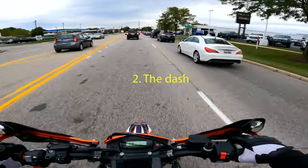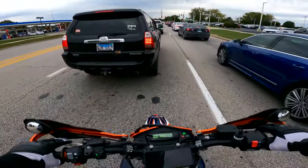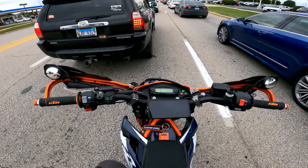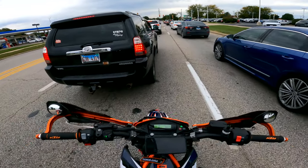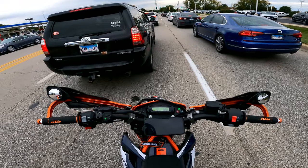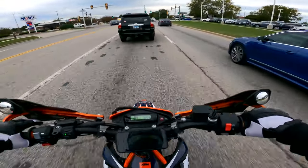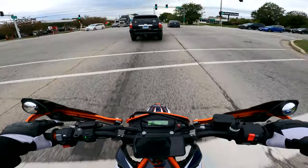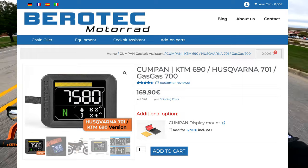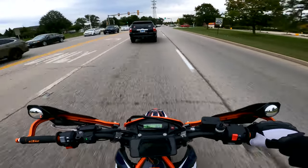That leads me into my second gripe: the dash and the electronics. You get no information — nothing. You get your miles per hour, your time, and essentially your miles. There's no fuel gauge, no RPM gauge, really nothing else — just a little check engine light that comes on, which has come on because of the Power Commander. Come on KTM, you're paying good money for this bike — at least upgrade the dash a little bit. It looks like it came off a 500 EXE adventure bike. There's a company out there — I'll put them on screen — that makes a really nice dash, like what LambChop Rides put on his 690, and that's probably where it needs to go.